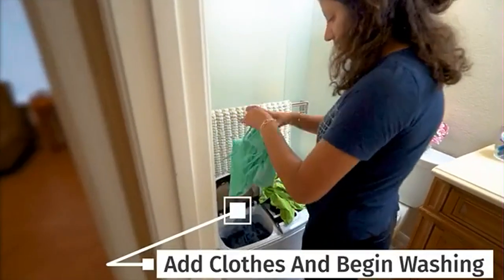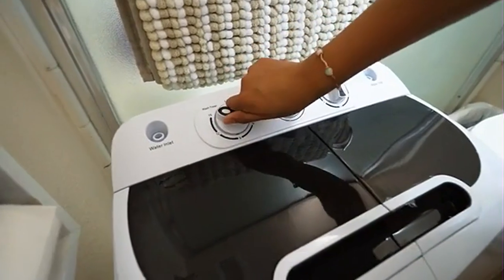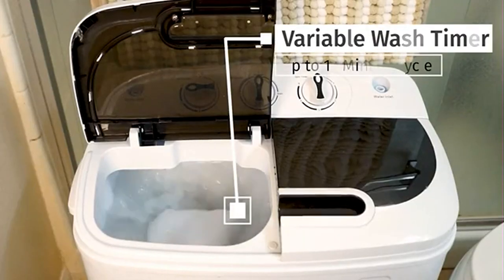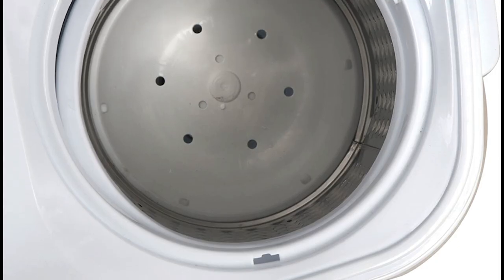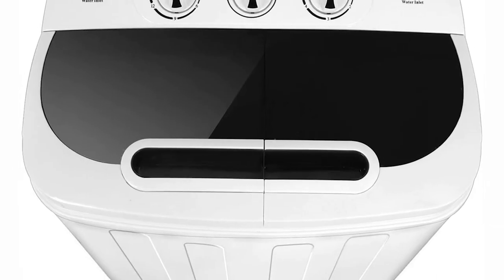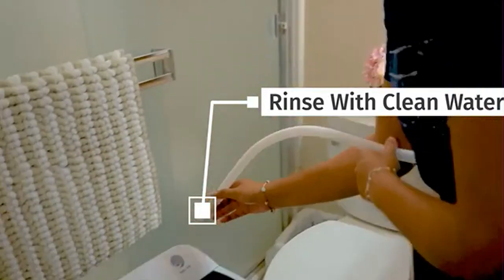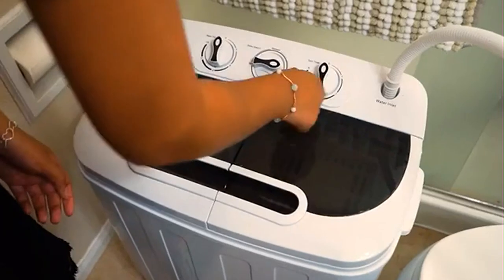For light loads, you can use the spin cycle without taking a load out of the washer. The washer is very easy to use and comes with wash and spin buttons, but there's no timer. The drain tube on the back is long enough to dump water from your laundry tub into a nearby sink, and the cord is long enough to allow you to place the washer near a power outlet.